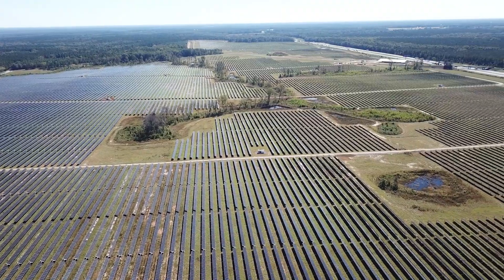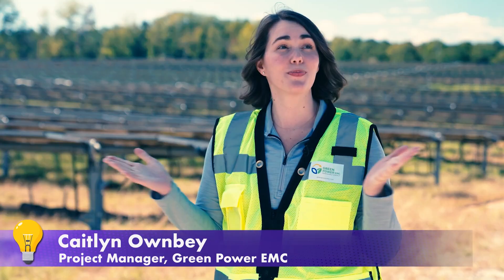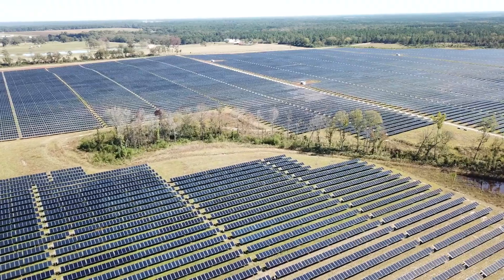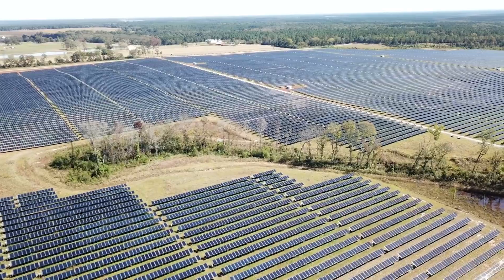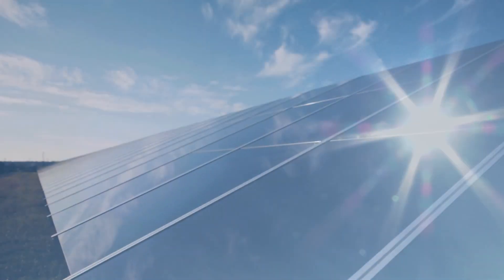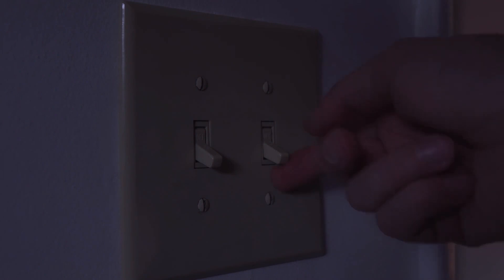Right now we are at one of Green Power's solar sites in Elko, Georgia, and this provides power to homes, schools, and businesses throughout the state. This site sits on over 700 acres and has more than 225,000 solar panels. The solar panels are going to capture sunlight and then convert that energy to electrical energy that can be used in our homes.